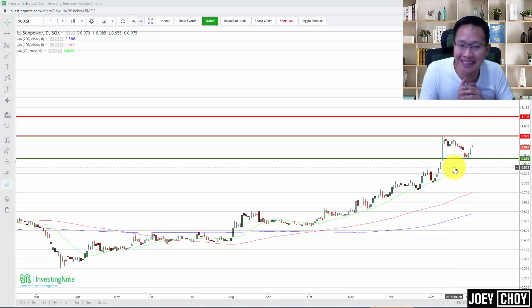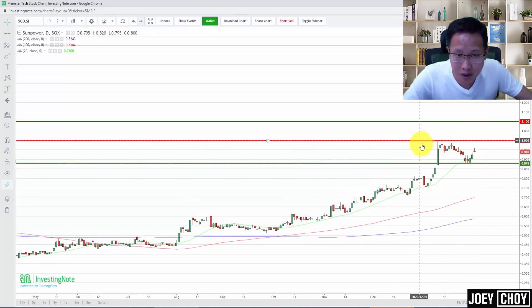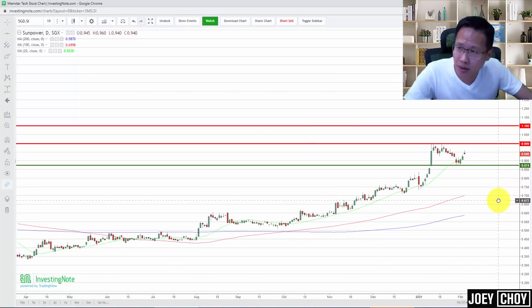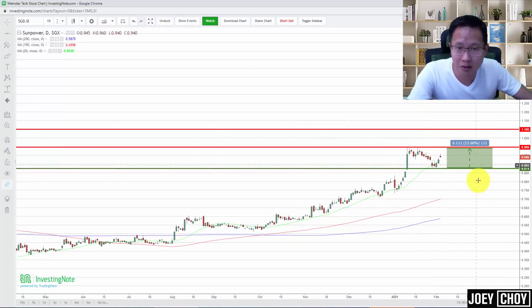Let's go on to talk about another counter — Sunpower. I did a video on Sunpower just about two weeks back, mentioning there could potentially be a bit more upside after some consolidation. Two weeks have passed, so let's take a look again. Sunpower is currently trading at about $0.94. We headed towards that critical $1 psychological resistance level, and just about two weeks back I mentioned that's where some profit taking can come back. It did trade down to around the $0.88 to $0.90 cents support level, and that's where we started to see some bargain hunting coming back.